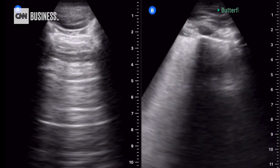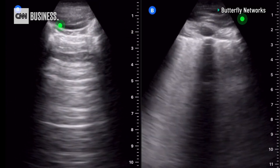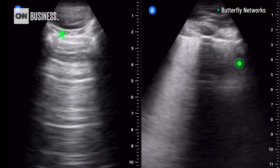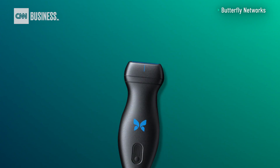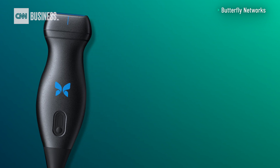For patients infected with COVID-19, this technology allows a doctor to quickly assess the health of their lungs and potential risk of fatal complications related to the virus. Butterfly, for one, says its technology can also drastically reduce the risk of cross-contamination and time spent disinfecting between patients.